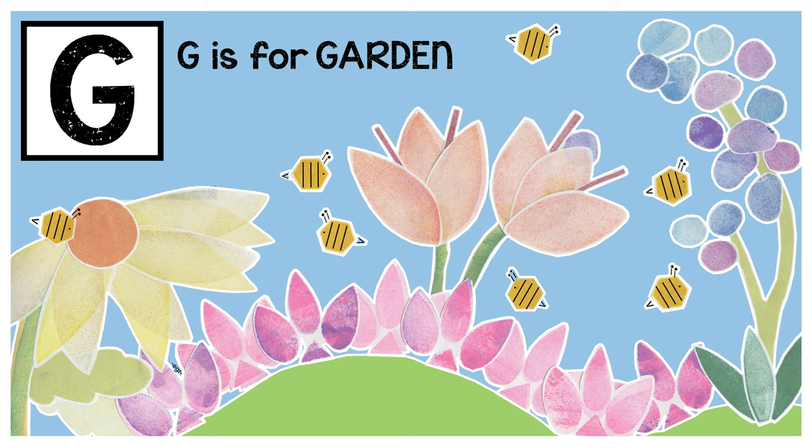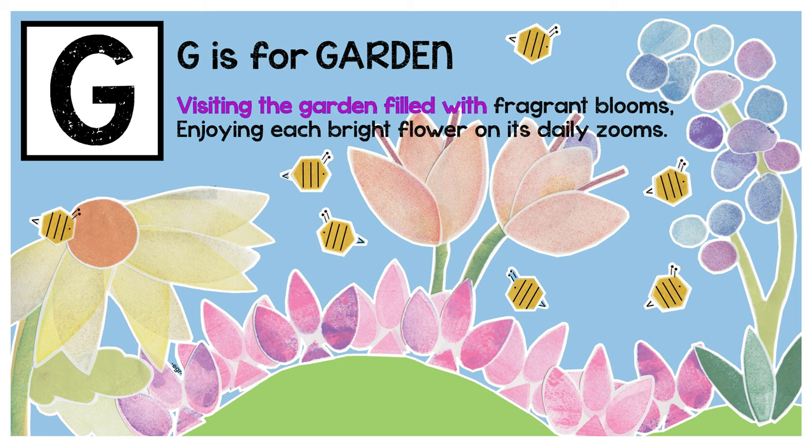G is for garden. Visiting the garden filled with fragrant blooms, enjoying each bright flower on its daily zooms.